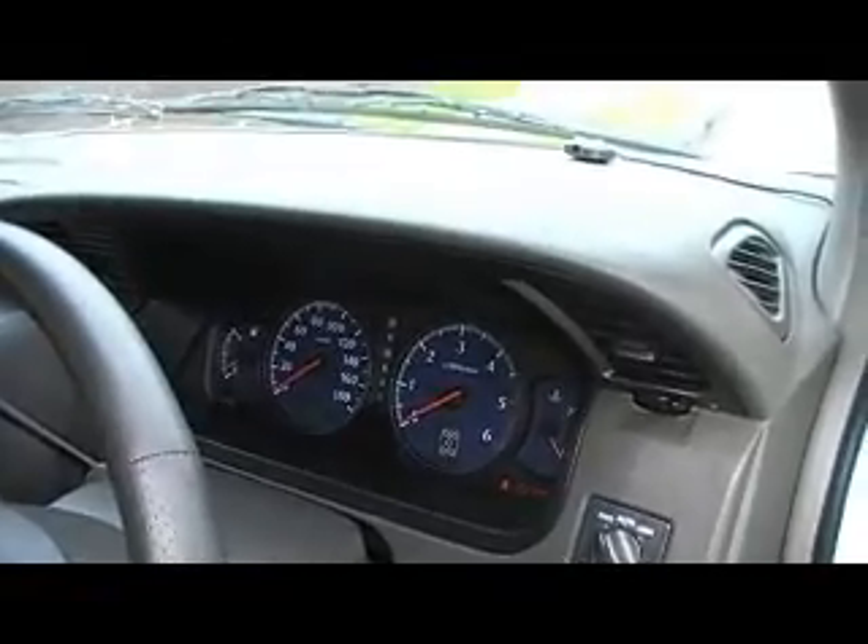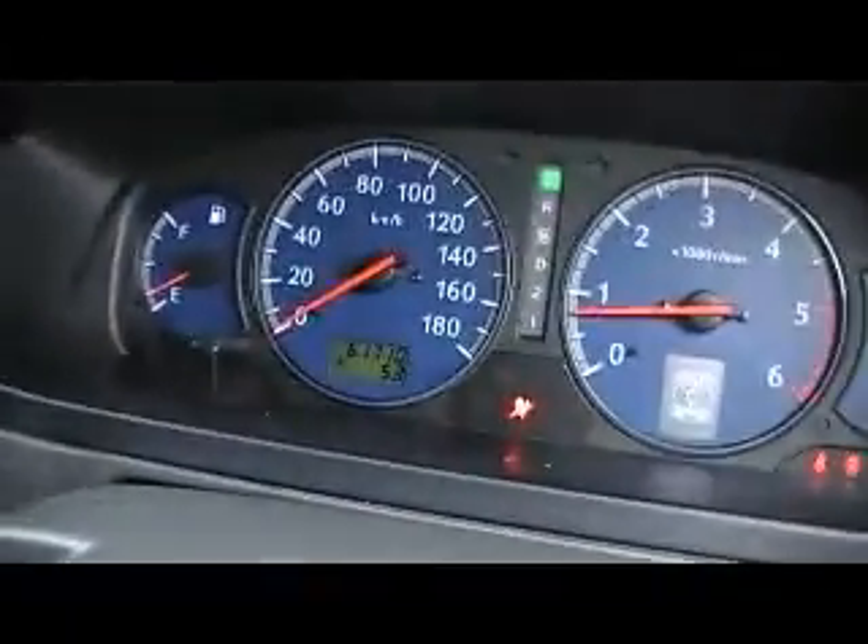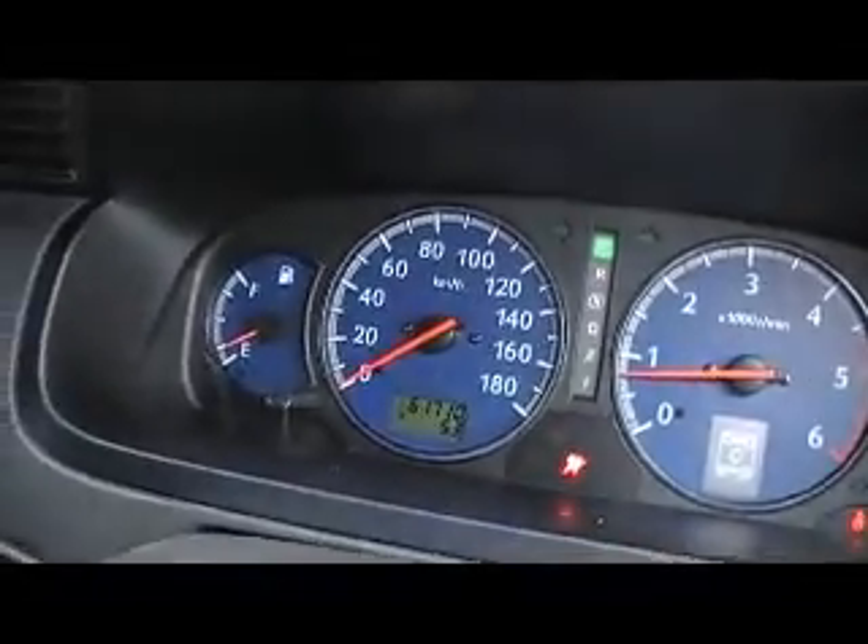Inside, absolutely immaculate. Have a look at the seat — there's no wear or tear on it whatsoever, leather and suede. It starts up first turn of the key. Sixty-one thousand seven hundred and ten kilometres on the clock.